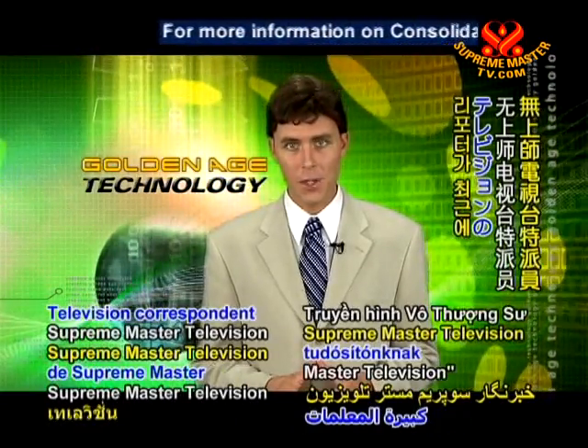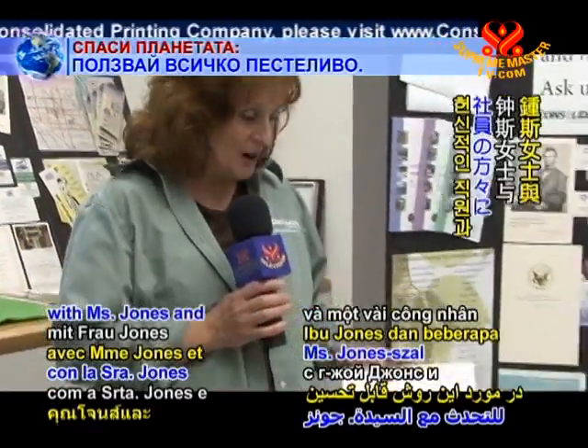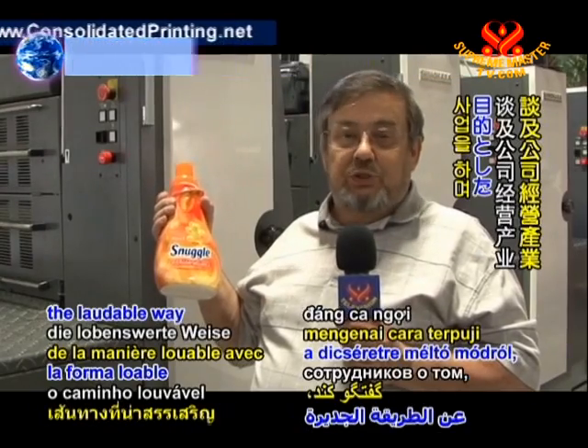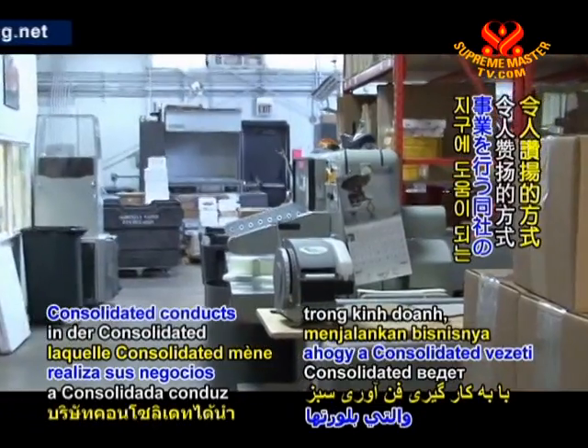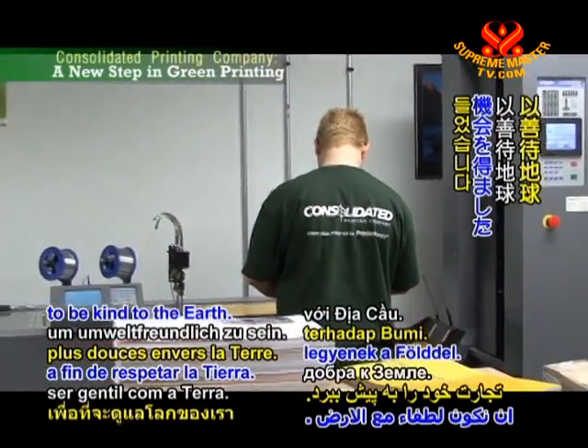Our Supreme Master Television correspondent recently had the opportunity to speak with Miss Jones and some of her dedicated employees about the laudable way in which Consolidated conducts its business and its implementation of green technology in order to be kind to the earth.